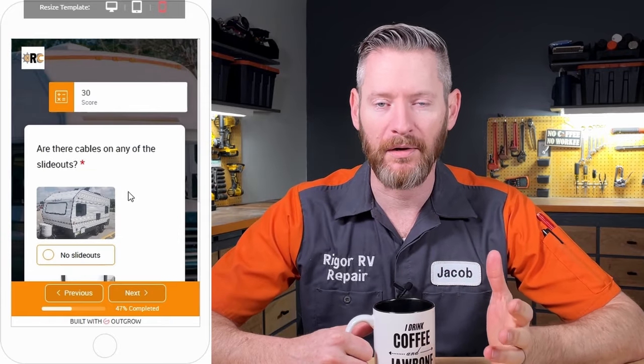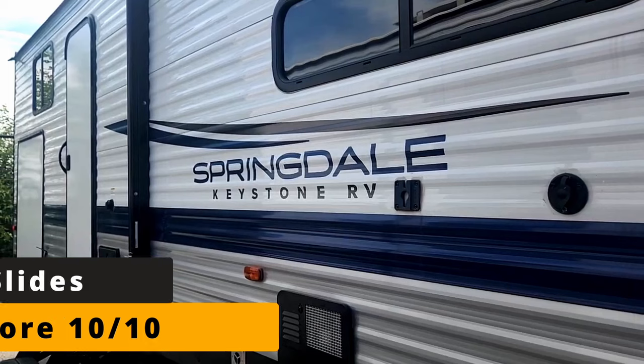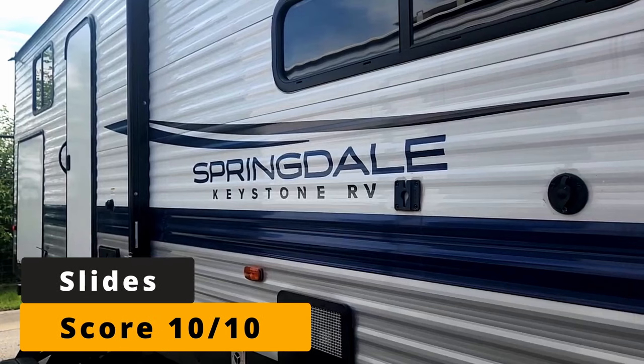The next category I grade on is slide outs. The Springdale gets a 10 out of 10. It has a pretty standard through-frame slide out where the arms are underneath the slides. These are very reliable systems that I don't have to work on much.